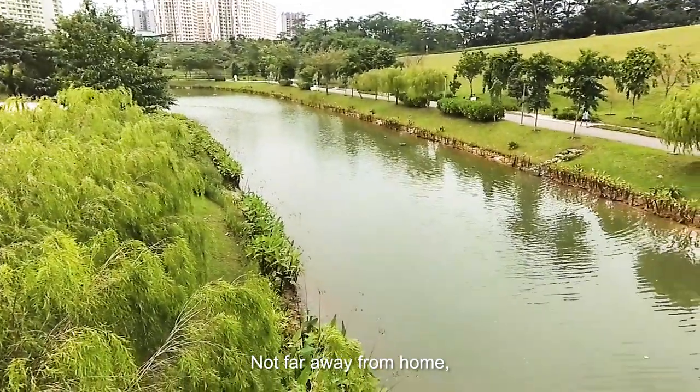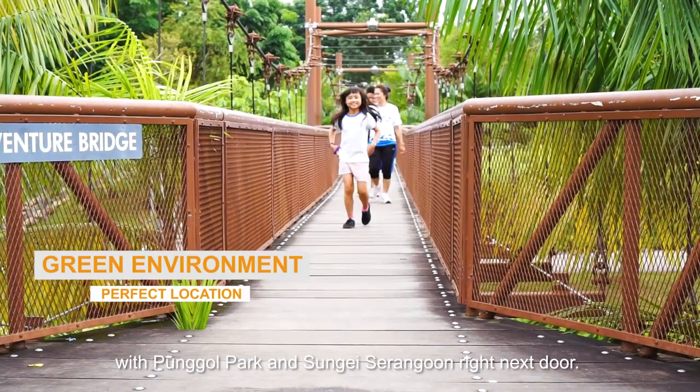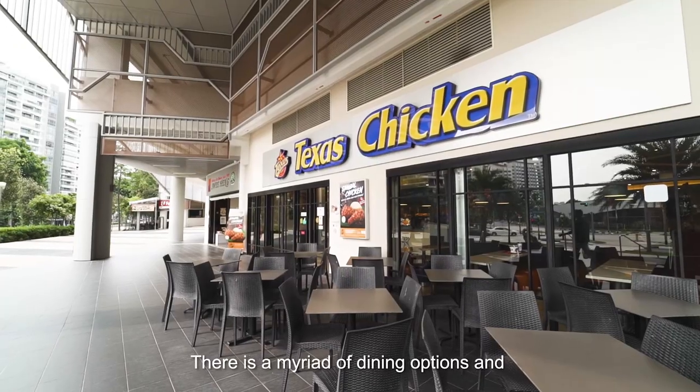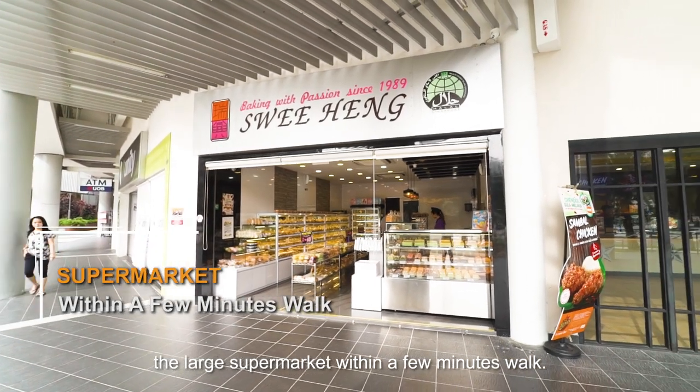Not far away from home, you are close to nature and outdoor activities with Pongo Park and Sungai Serangoon right next door. There's a myriad of dining options and a large supermarket within a few minutes' walk.